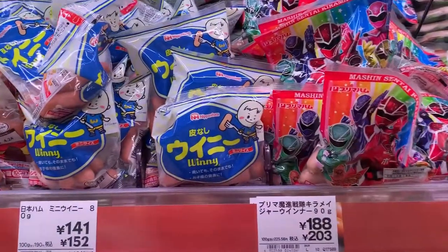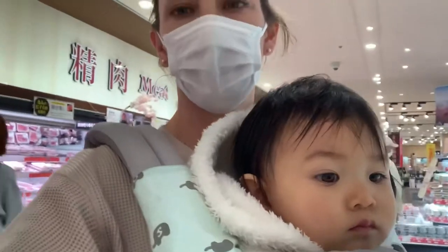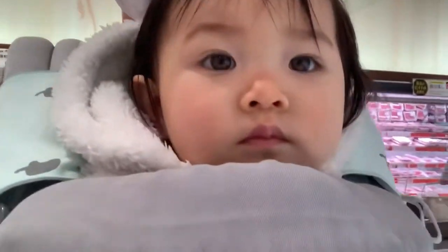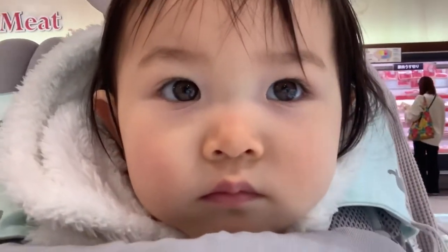Maury likes sausage — baby sausage. Hoshki just found his favorite: natto, fermented beans. No, no natto! We got Maury to try natto for breakfast — just a bite — and she hated it. She has American taste buds like her mom.